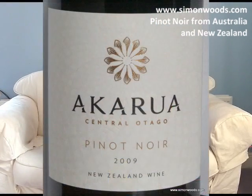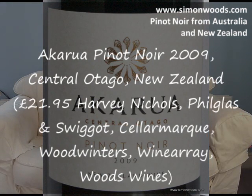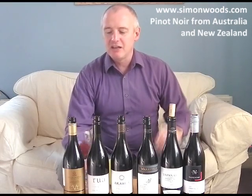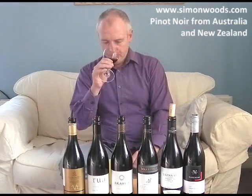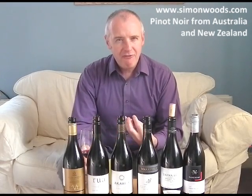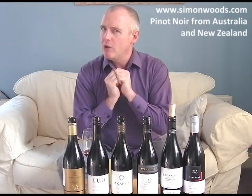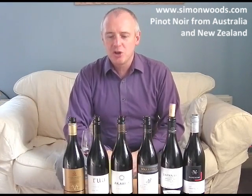Now let's see what the big brother is like. This is the Akarua 2009, again Central Otago, located within the prestigious Bannockburn sub-region — don't confuse it with the Bannockburn winery in Geelong, Victoria, Australia. This doesn't feel like a fuller version of the Rua; it feels like a more dumb and coiled version, as if there are layers waiting to come out but saying they're not quite ready yet. It's probably been in barrel a bit longer — that's what tends to happen with more ambitious cuvées.